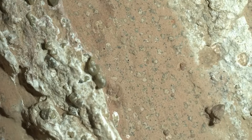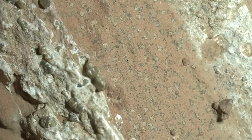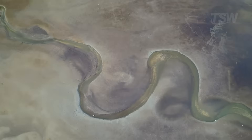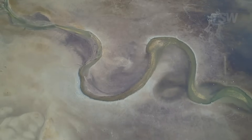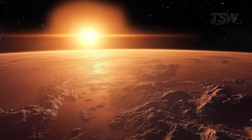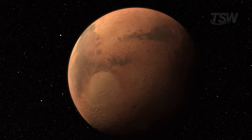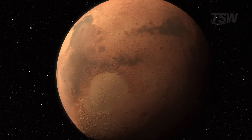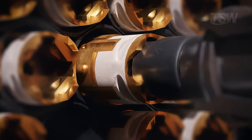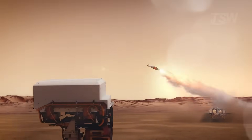Another detail stood out: the relative age of the rocks analyzed. They are among the youngest examined by the mission so far. Many expected that, if there were signs of ancient biological processes, they would be confined to formations very distant in time. If clues show up in more recent layers, that suggests potentially habitable environments may have persisted longer than we thought — perhaps a prolonged phase, with lakes reappearing, groundwater circulating, and chemical cycles remaining active for ages.